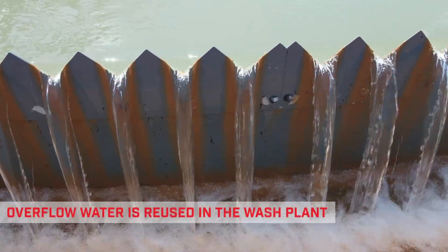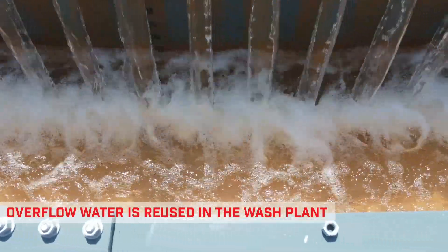The overflow water in the High Flow Thickener is clean enough for reuse in the wash plant.